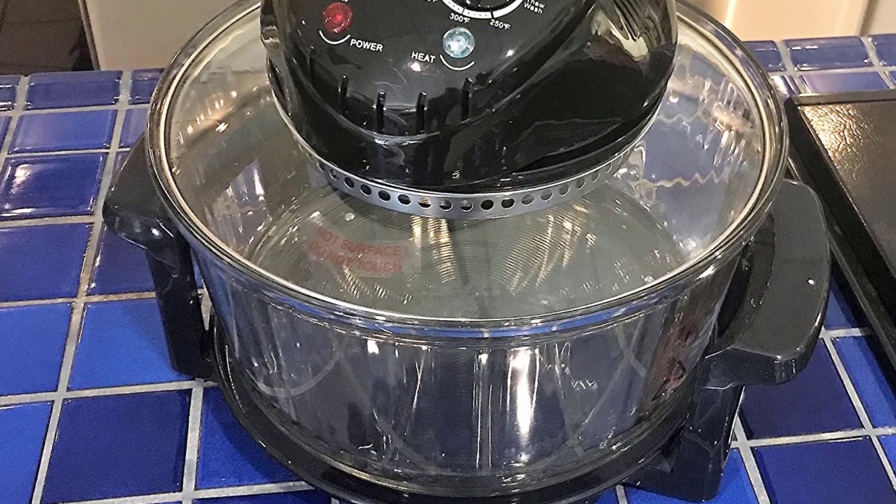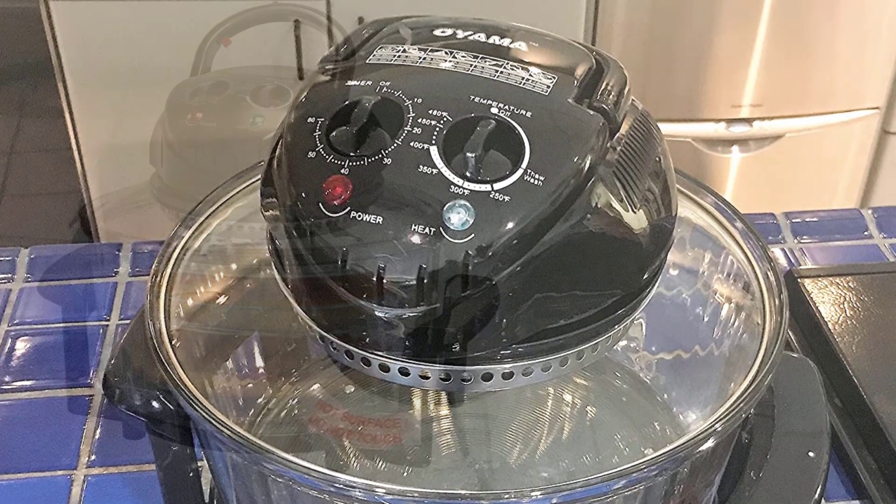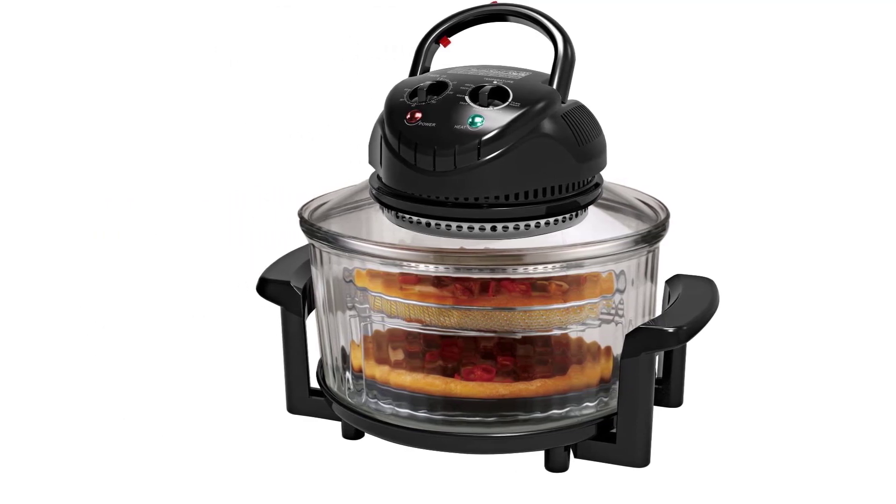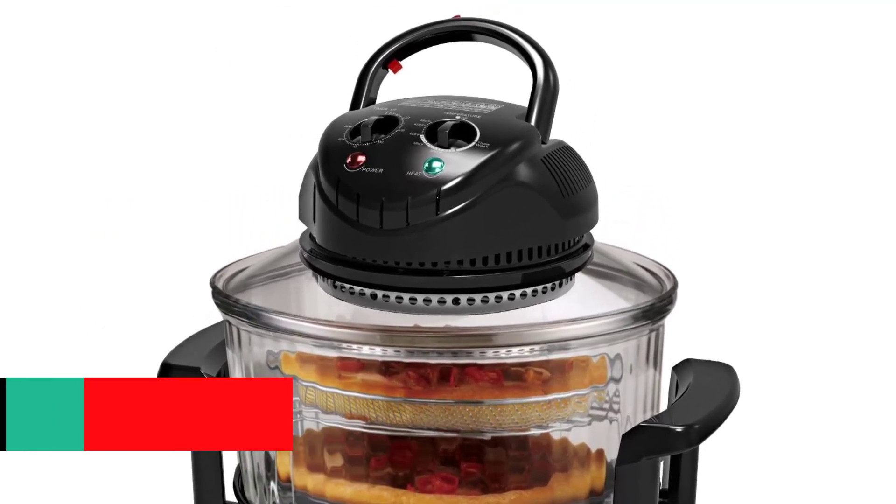With a 12-liter capacity, you can cook large enough meals with this roasting oven as you can either roast or steam your food inside the cooking bowl. You can also use it for broiling, baking, and grilling.